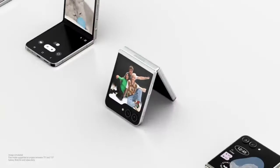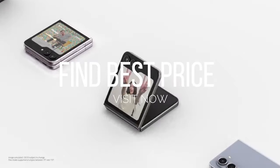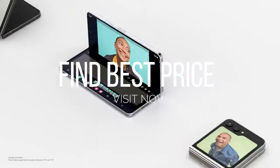What did I learn? Big Flex Window. Widgets. Pocketability. FlexCam. And this is a Fold — wide angle for...